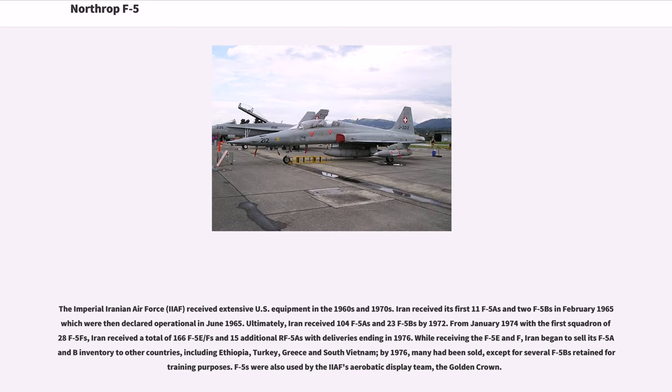The Imperial Iranian Air Force received extensive U.S. equipment in the 1960s and 1970s. Iran received its first 11 F-5As and 2 F-5Bs in February 1965, declared operational in June 1965. Ultimately, Iran received 104 F-5As and 23 F-5Bs by 1972. From January 1974, Iran received a total of 166 F-5E/Fs and 15 additional RF-5s with deliveries ending in 1976. While receiving the F-5E/F, Iran began to sell its F-5A/B inventory to other countries including Ethiopia, Turkey, Greece and South Vietnam. By 1976, many had been sold, except for several F-5Bs retained for training purposes.